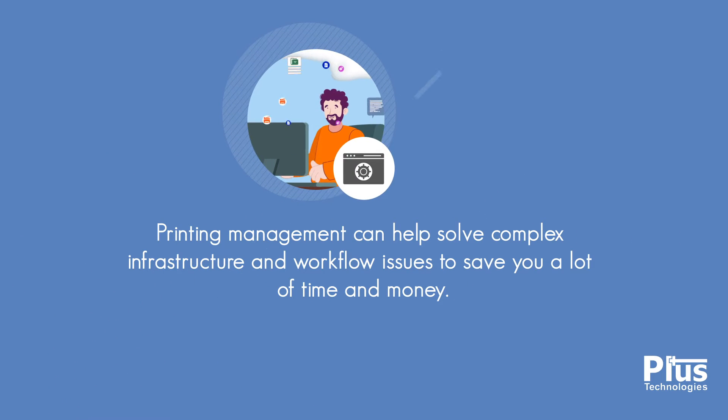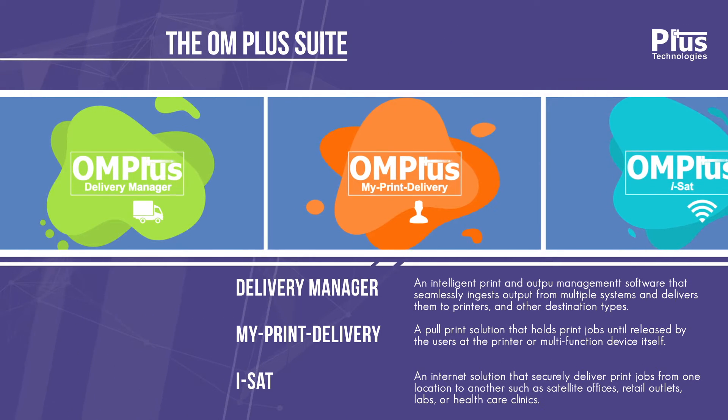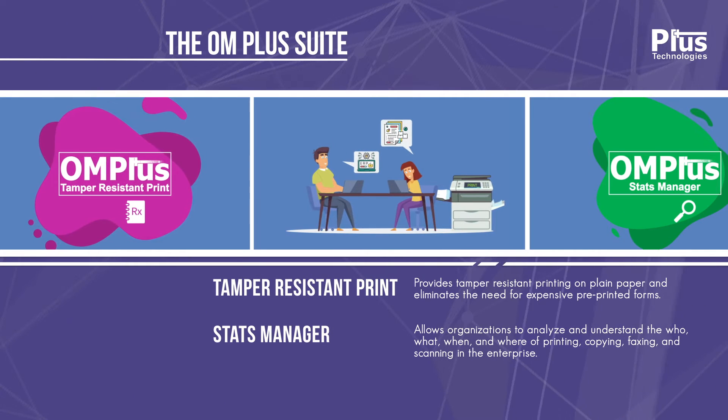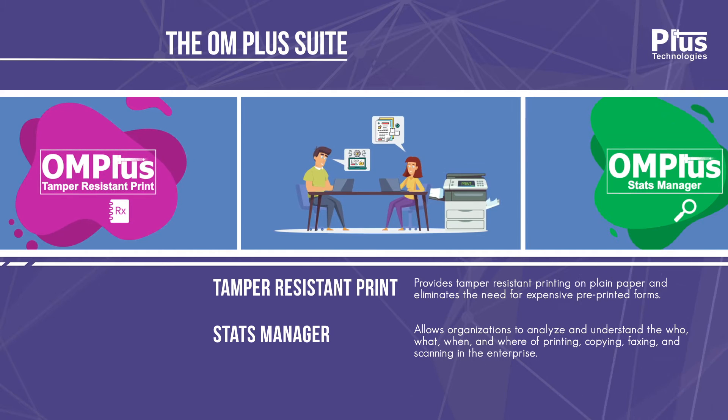A printing management system can help solve complex infrastructure and workflow issues to save you a lot of time and money. PLUS Technologies has developed a document output and print management suite of products called OM Plus. OM Plus works with your existing print devices to solve a wide variety of complex issues and to better optimize and improve the overall print workflow experience.